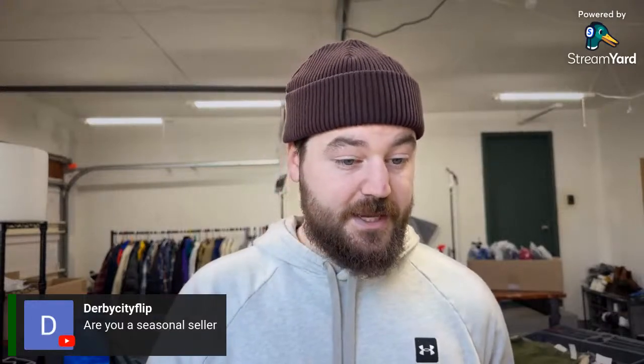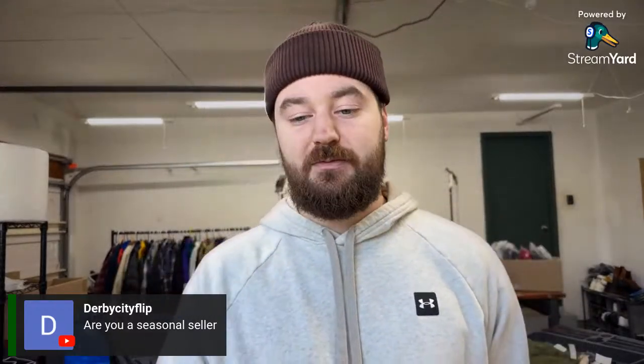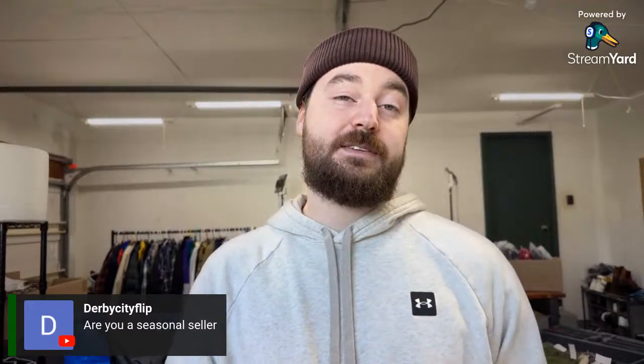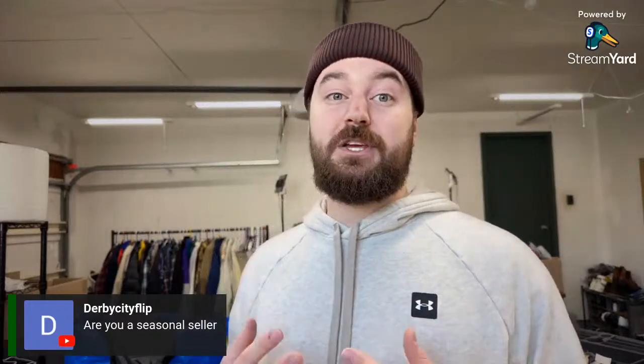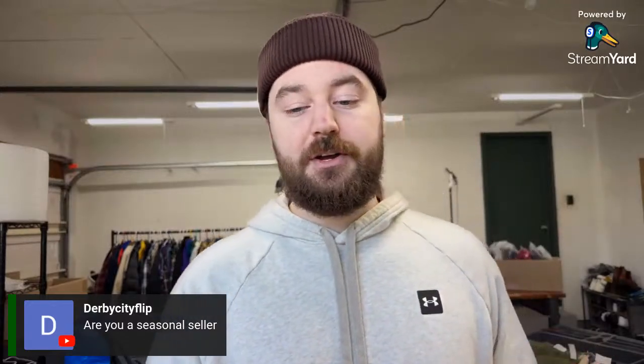On seasonal selling: I sell all year round — this is my full-time job and income. I try to buy the best items whenever I come across them. I do prioritize listing in-season items, so right now I'd list golf polos before a winter jacket, but I'm not afraid to list a really good winter jacket right now because the really good items in every category sell all year round.